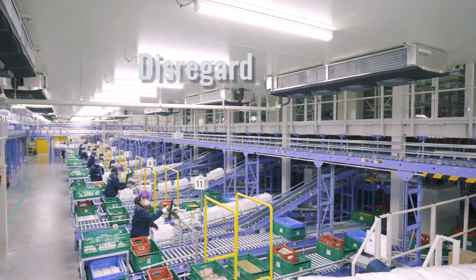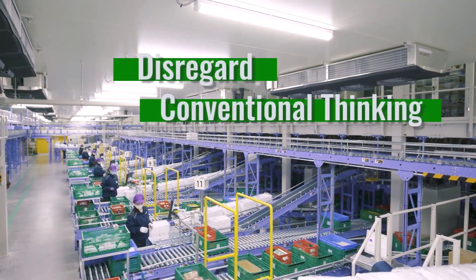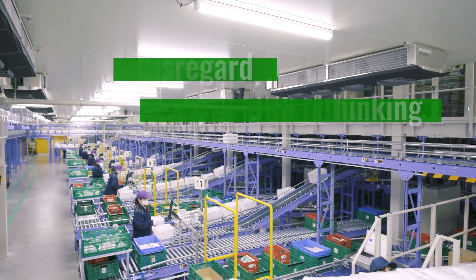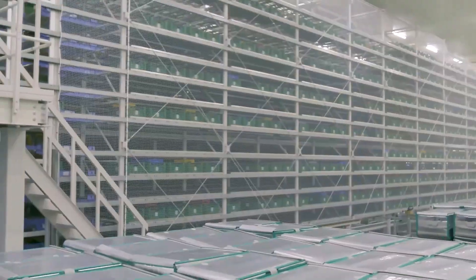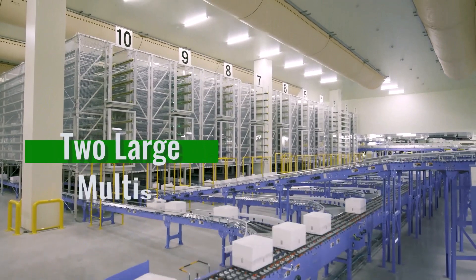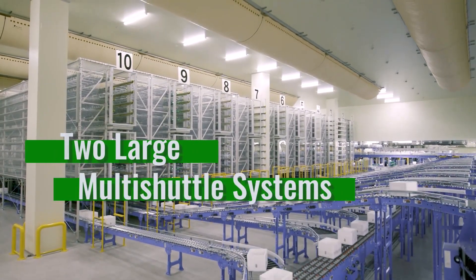To resolve those issues at the Kumagaya Center, we completely disregarded conventional thinking. That meant we would pick without regard to order delivery sequence. As part of the final sorting process, we re-sequence orders by delivery. This would not have worked without the multi-shuttle systems.